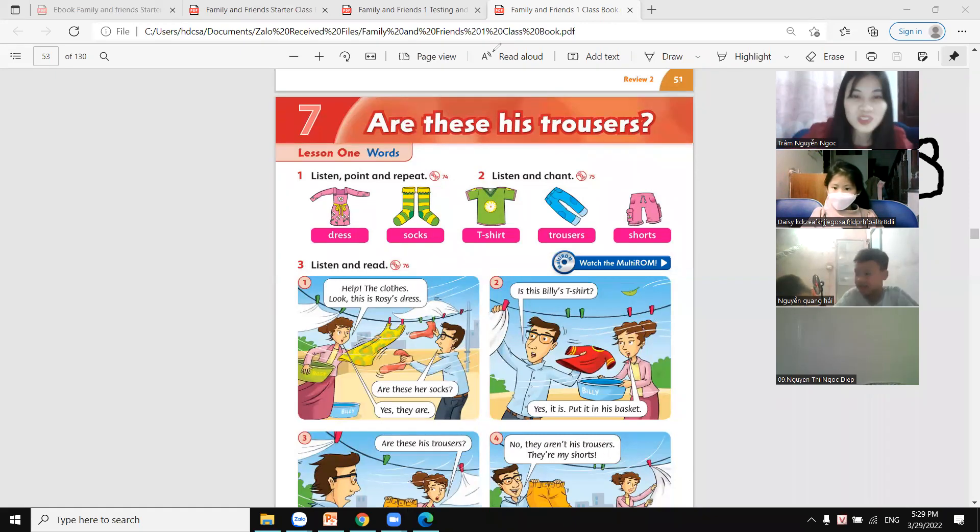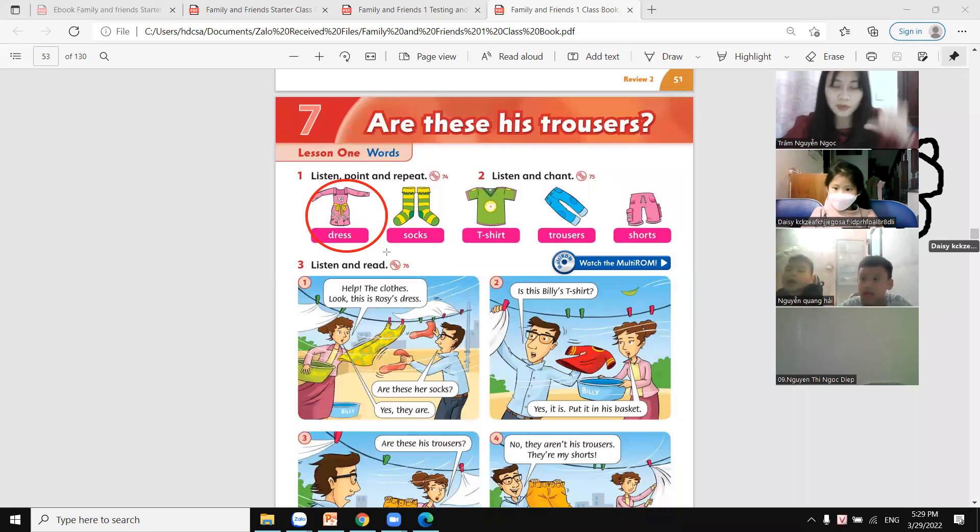Yes, good. Now look at the screen and tell me, is this a dress? Yes, it is.